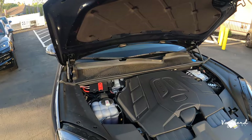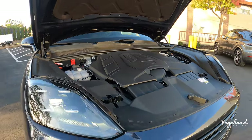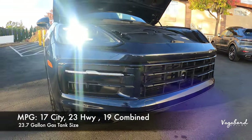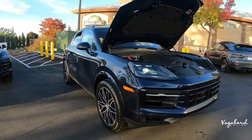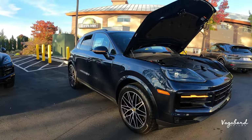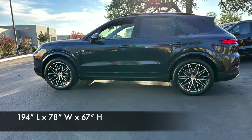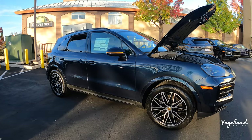Or you can get the S trim, which is the bigger horse in the barn — check out our other video for those numbers. MPG on this exact car is 17 city, 23 highway, and 19 combined, with a 23.7-gallon gas tank. The dimensions on this car are 194 inches in length, 78 inches in width, and 67 inches in height.